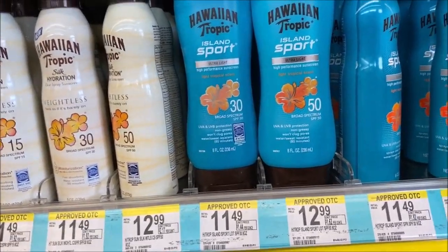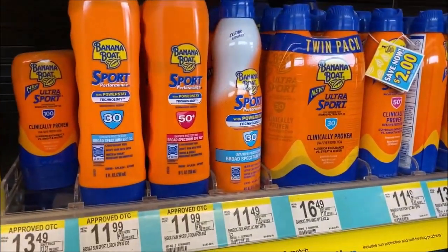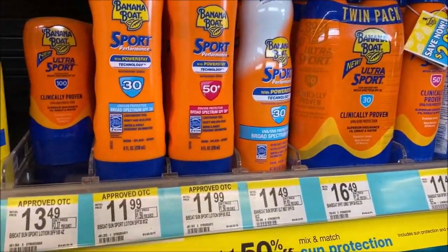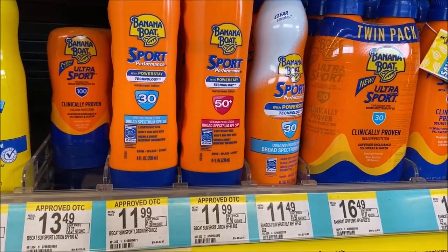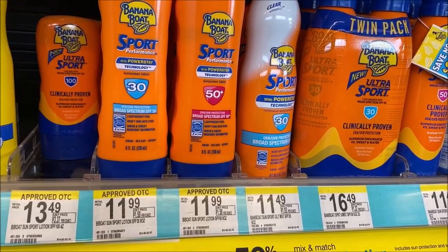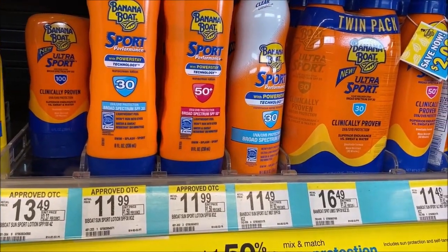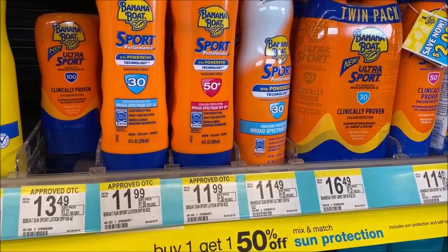Another good deal is on Banana Boat sunscreen. At $11.49 with buy one get one 50% off, the cost would be $17.24. In the June 21 SmartSource there is a $2 off coupon — use two of those making it $13.24, or just $6.62 each.